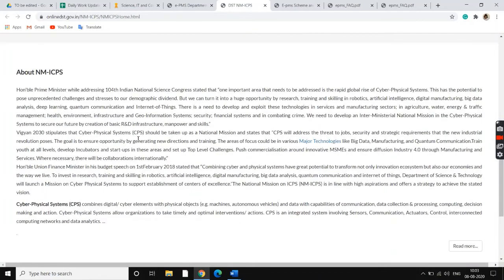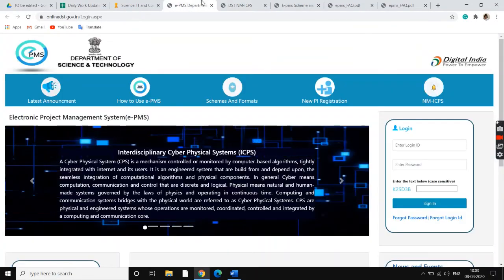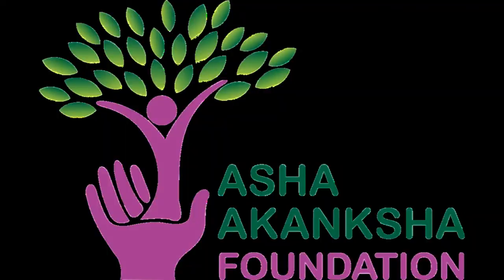It takes us to the main website and gives us some information about the NMICPS. Any person who's interested in submitting a research proposal to the government can submit it using this portal, and they can even check the status of their proposal.